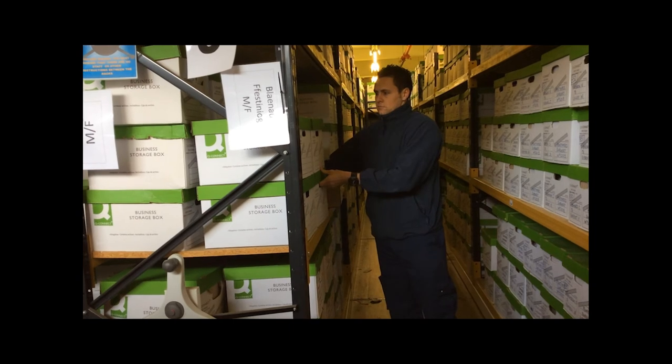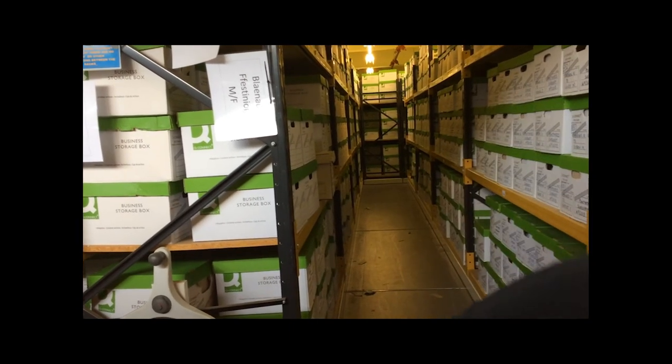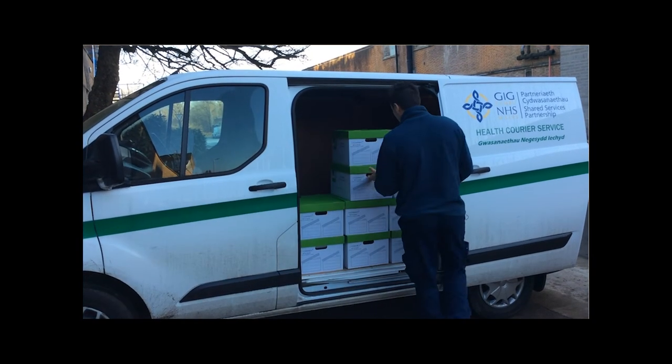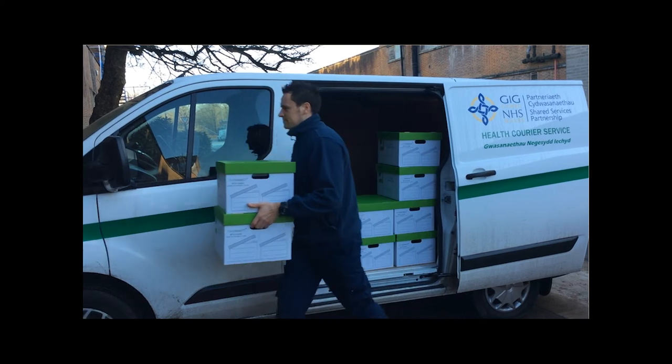My name is Sam Johnston, and I'm an archivist with primary care services. To get a GP practice on board with the PMR service, firstly we need to talk about timescales for the practice transferring their records into the archive. Secondly, we need to provide the practice with all the relevant information for them to undertake the cataloguing and exercising of their records prior to transfer. We also need to provide the practice with archive boxes and PMR labels, and discuss transport arrangements for their medical records from the practice to the archive.